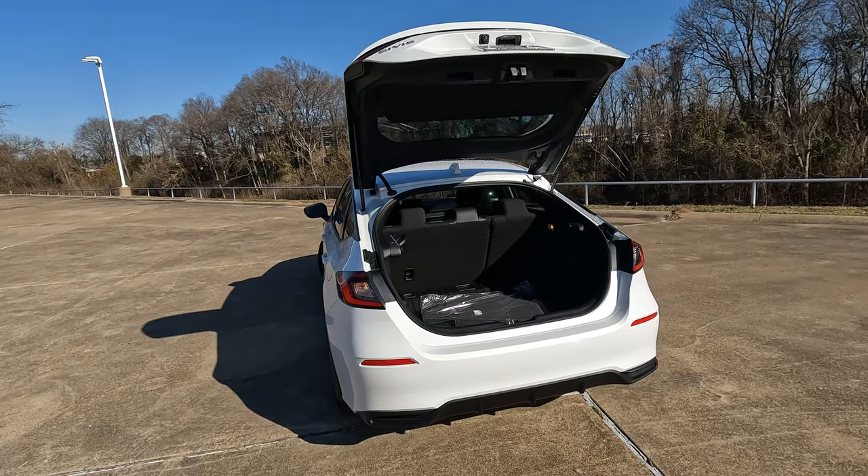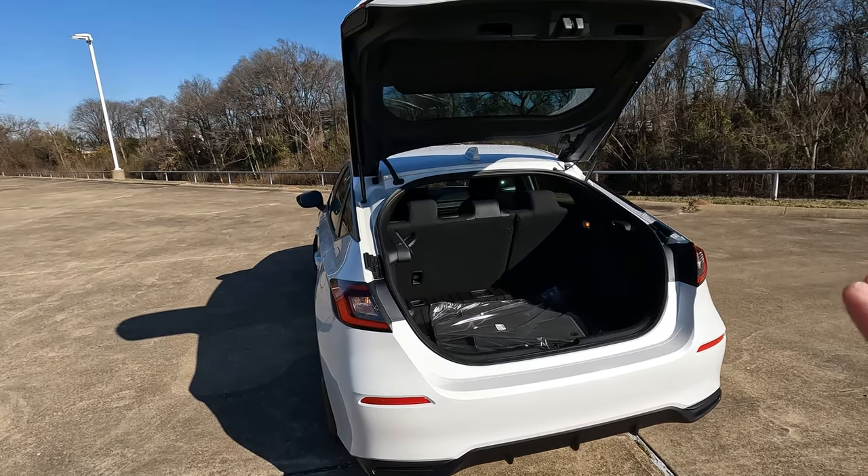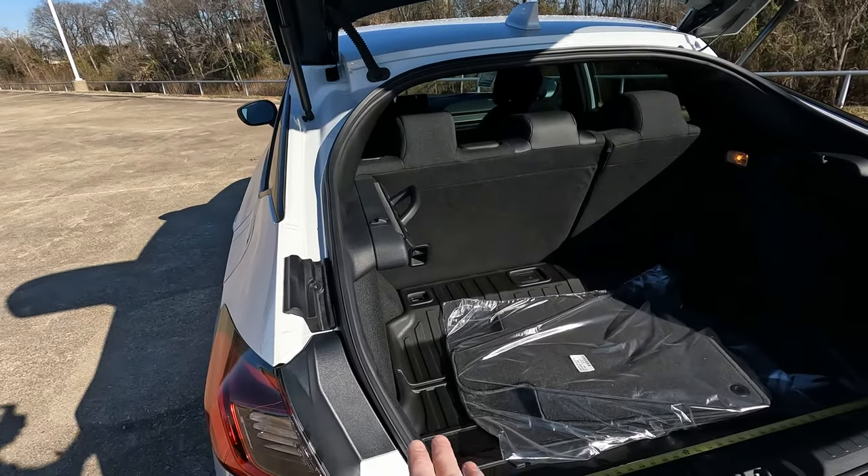One of the challenges of shooting these videos and telling you what the inches in cargo capacity would be is that it's kind of hard to do one-handed. That's okay because I'll just start out by telling you I already measured it.